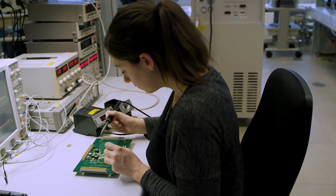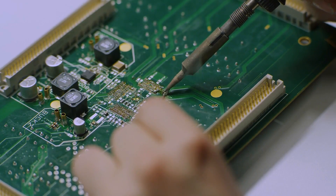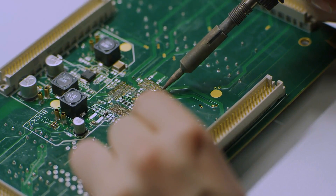Whatever the design, Infineon offers safe choice, easy design-in, and reliable performance under various application conditions. We make these key requirements for our MOSFET product development.